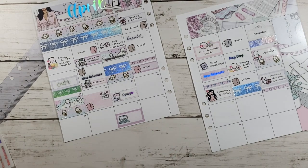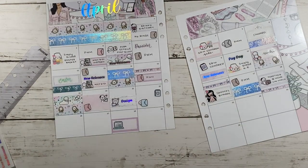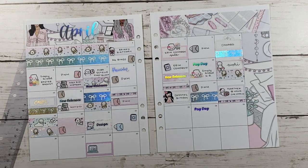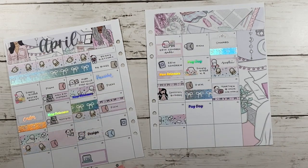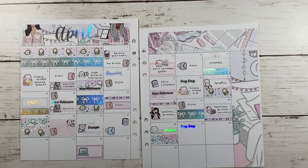So for the 22nd, it was also Erin Condren's new theme reveal. So I marked it down with a Once More of Love planner icon, and I also published another plan with me. So then for the 23rd, I wanted to mark down I was designing again, so I used the Build Do label from the kit and just put washi down to layer it underneath.